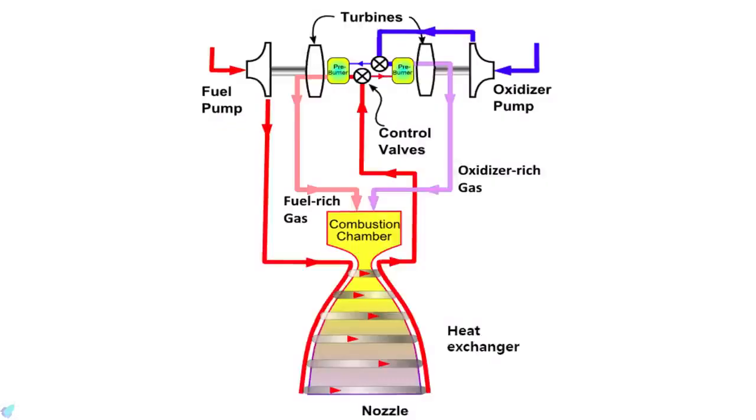The propellant flows through two types of combustion chambers. The first is called the preburner, and the second is called the main combustion chamber. Preburners are of two types: fuel-rich and oxidizer-rich. The fuel-rich preburner powers the fuel turbopump, and the oxygen-rich preburner powers the oxidizer turbopump.